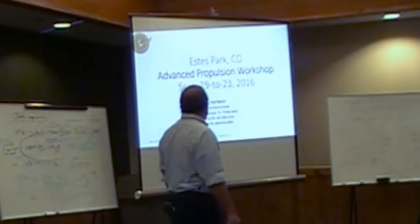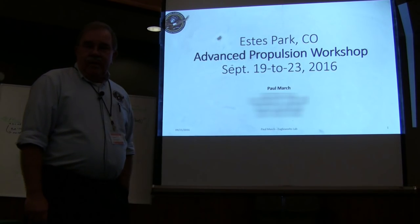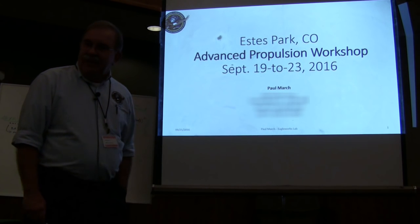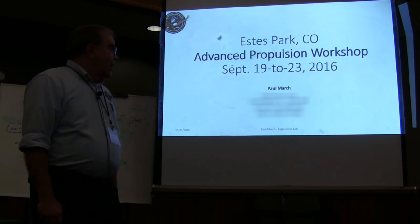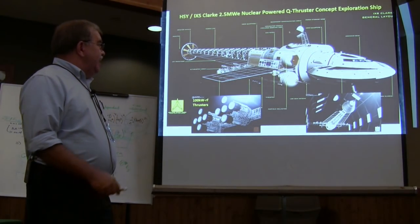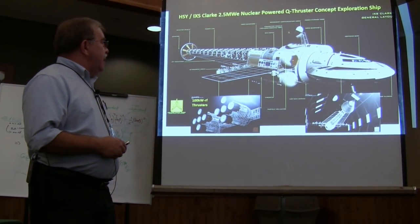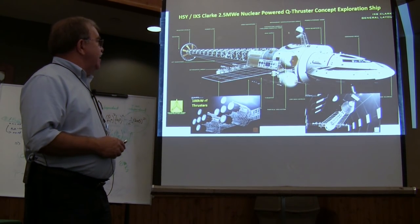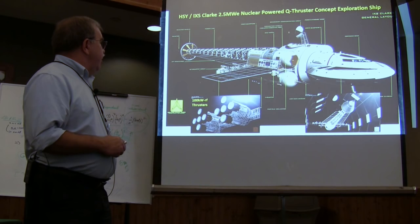This is all about advanced propulsion, either through warp drives or wormholes. Jim likes wormholes, so it's fun to make wormhole generators. That's what an artist by the name of Rademacher came up with — the IXS-Clark — based on our Q thrusters.